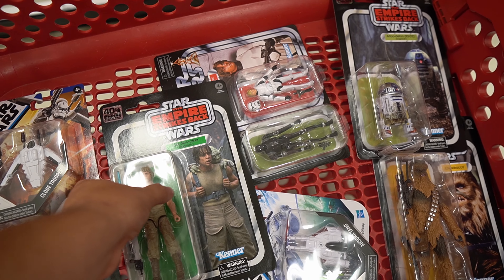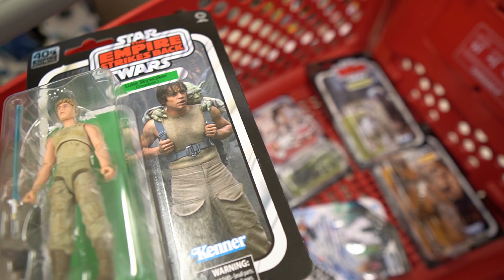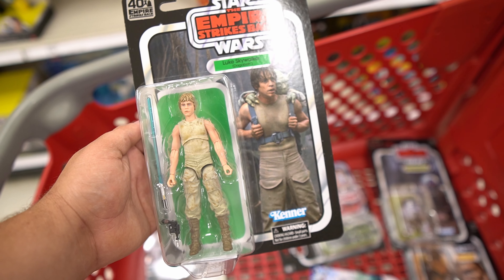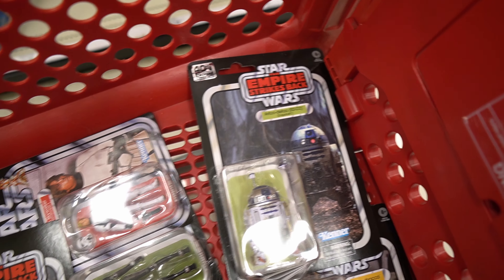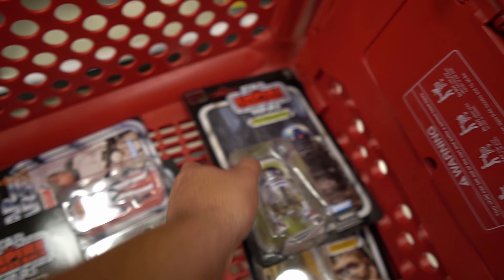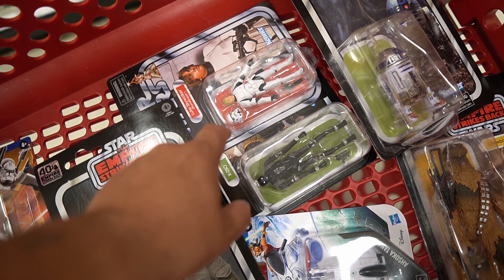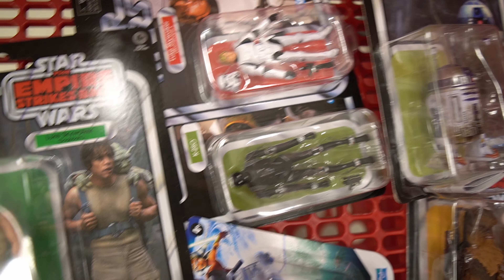Alright guys, so we decided last minute not to get the Child stuff because we have approximately like action figures ourselves. So we're gonna go and do an unboxing with the Bespin Luke — the 40th anniversary — and then we're gonna do the R2-D2, the Dagobah. And then we also got the K2SO, the Stormtrooper, and the Chewbacca. So we're gonna do an unboxing on those for you guys.